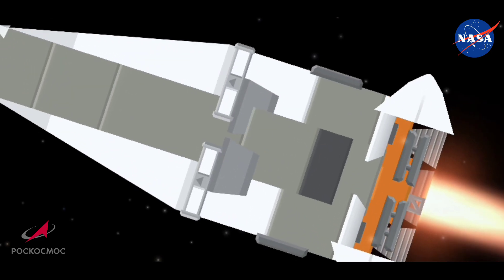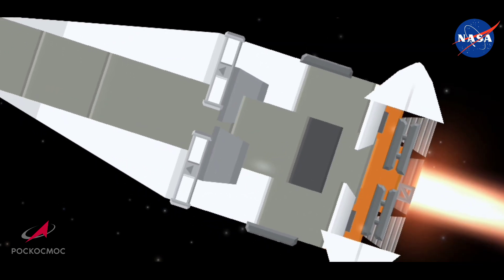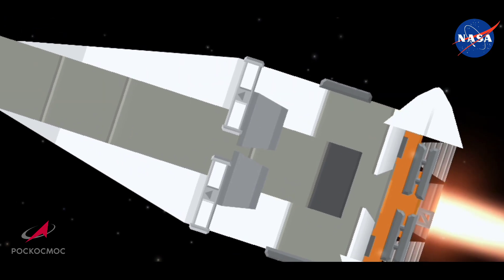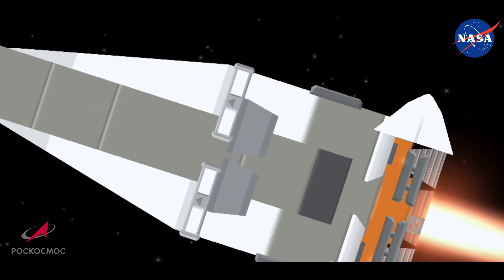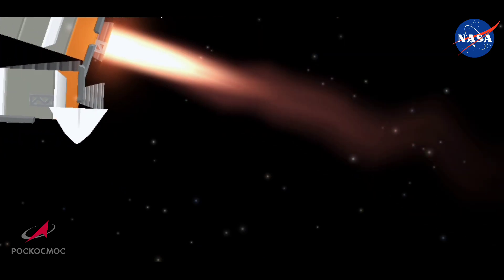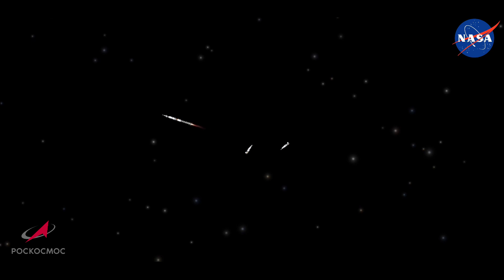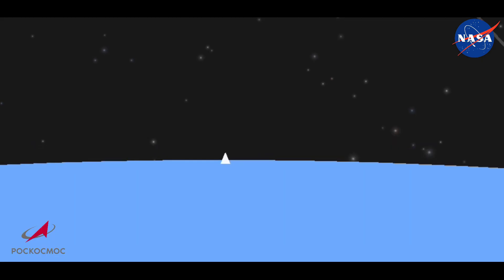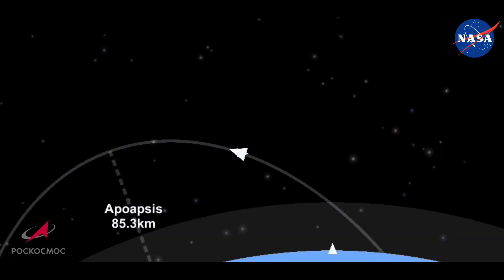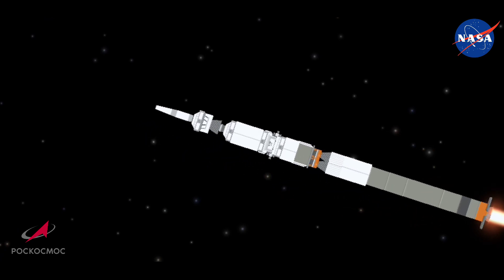Soyuz continuing to retreat from view, already traveling well in excess of 1,100 miles per hour. And seeing the Korolev cross there as those strap-on boosters separate — the first stage separating right on time. We also confirm lateral unit separation. With their job done, they drop away at an altitude of about 28 statute miles. The Soyuz traveling at about 3,300 miles an hour. Vehicle stabilization is nominal.